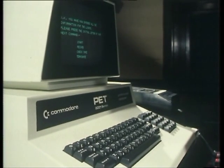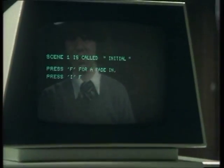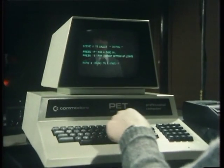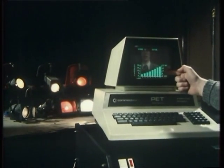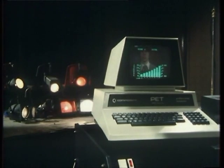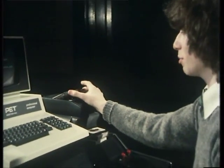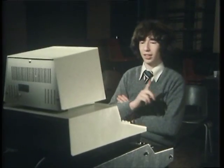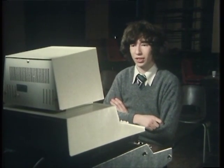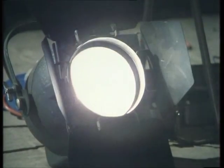The information the computer gives to the electronics depends upon what keys I press on this keyboard. To start the evening's performance, I just follow the computer's instructions here — press the letter S, and we will fade in the lights slowly. You can see what is happening with the lights on the screen as they actually happen. One of the great advantages is that all the information for the lights is stored on one of these cassette tapes. This enables the operator to merely press a button and let the computer do all the work. Should the operator want to intervene at any point during the play due to an actor's fault, he can flip one of these switches and take control manually using these sliders.